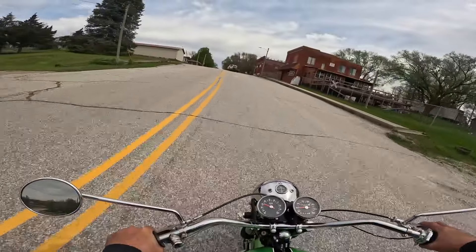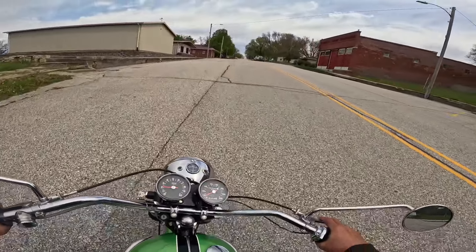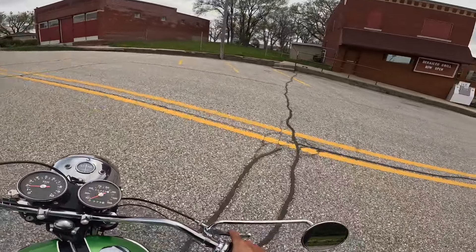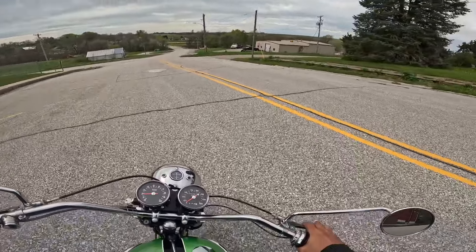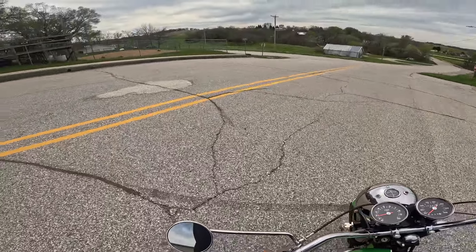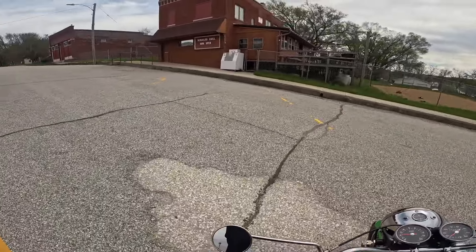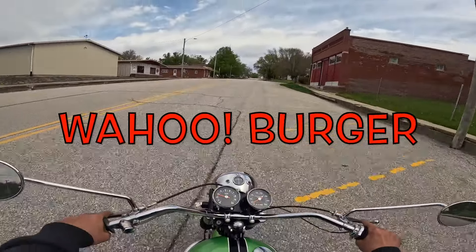You know, you ride one of these, you really see where an interceptor comes from — the old classic interceptor by Royal Enfield. This is the ancestor to that motorcycle. What a grin. If you all ever make your way to the mighty minitropolis of Marnia, Iowa, make sure you get over here to the Derail Grill right there. Try their Wahoo Burger.